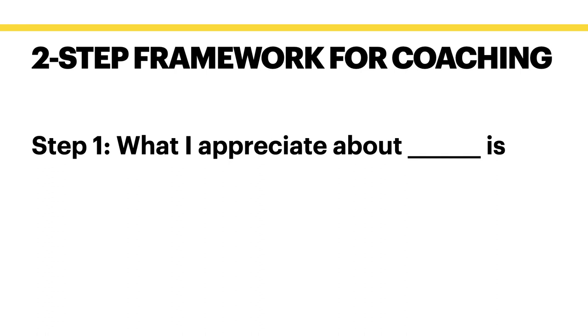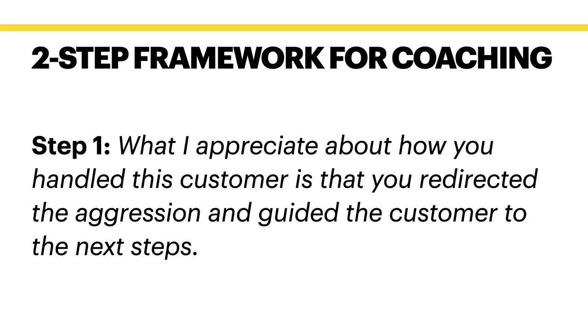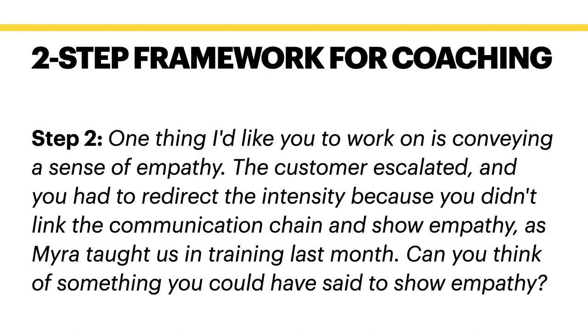I want you to use this two-step framework in a very conversational way — easy for you and your employees. Step one: say 'What I appreciate about blank is...' and step two: say 'One thing I want you to work on is...' That is all you have to do. For example: 'What I appreciate about how you handled this customer is that you redirected the aggression and guided the customer to the next steps.' Step two might look like: 'One thing I'd like you to work on is conveying a sense of empathy. The customer escalated because you didn't link the communication chain and show empathy, as Myra taught us in training last month. Can you think of something you could have said to show empathy?'